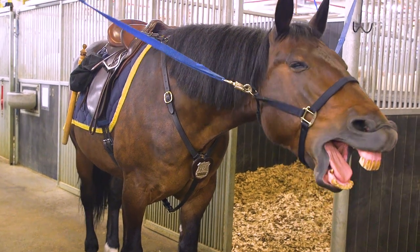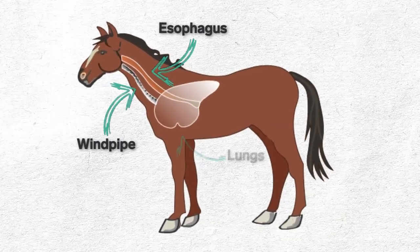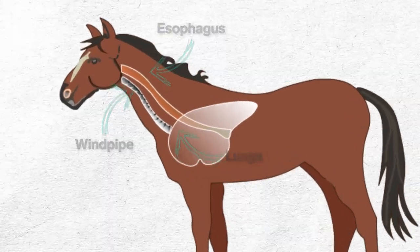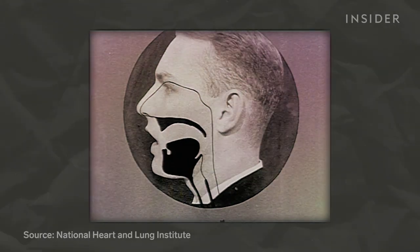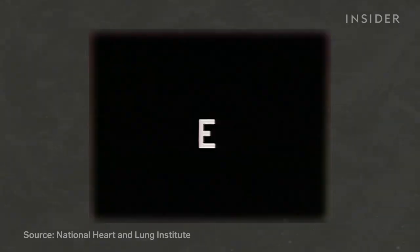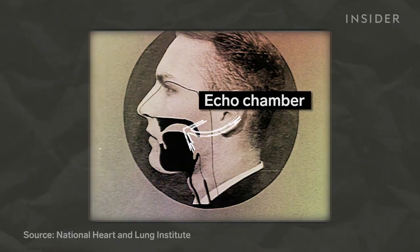Meanwhile, other animals have a more sensible arrangement, where their windpipe and esophagus are far away from each other. So why don't we have that setup? Well, by sticking the pipes together, we can open up extra space in our throats, which acts like an echo chamber to amplify sound to help us talk.